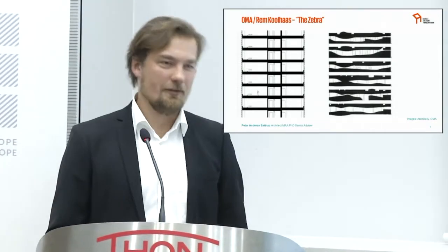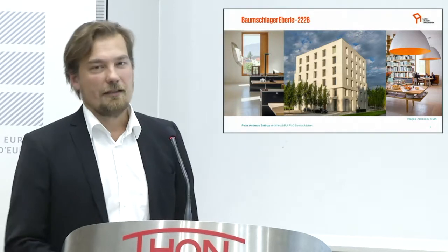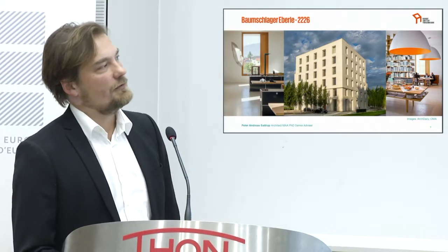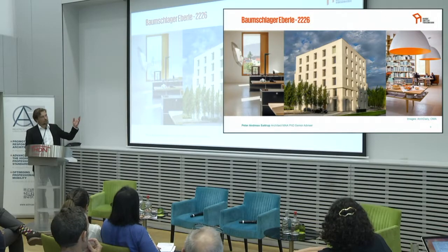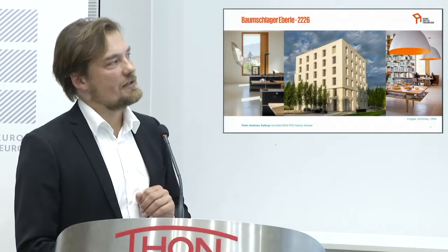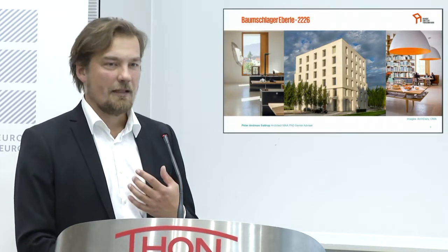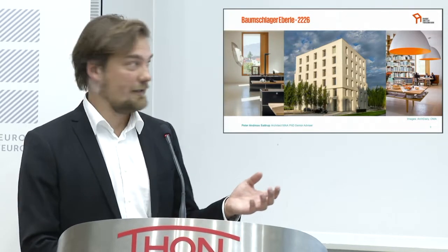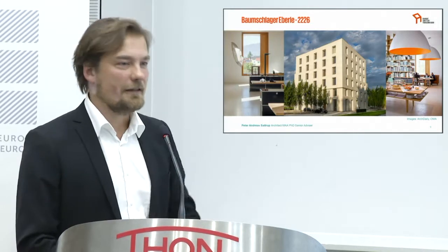Why not use that volume for something fun? Or better yet, do away with it entirely? That's what Baumschlager Eberle did with the 2226 building — a critique of modern HVAC systems, done away with entirely. This is a totally passive building where the design does all climatization. It's a heavy thermal mass building, very well insulated, and the only heat sources are actually the bodies of the people and the equipment in the space. Engineering without the engines, as Bjarke Ingels might say.